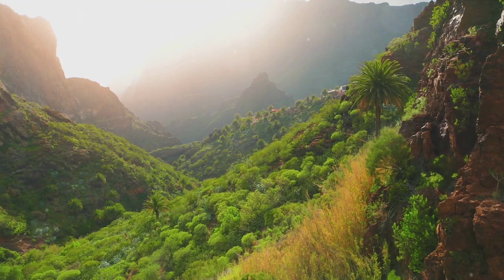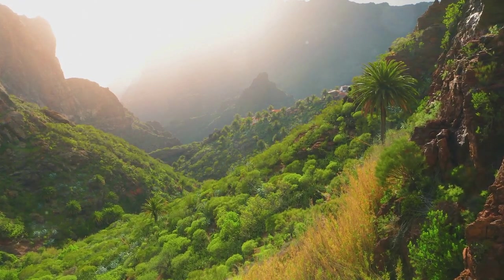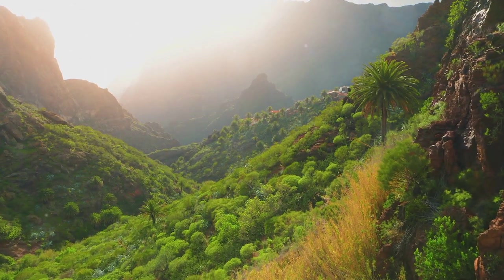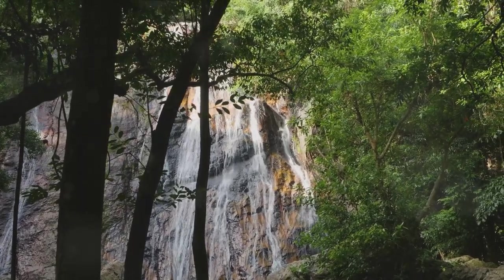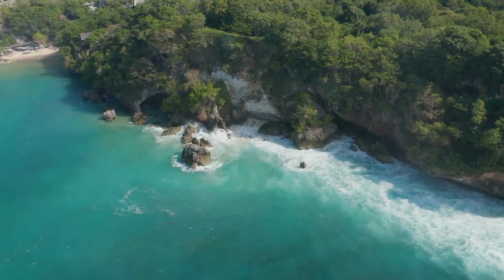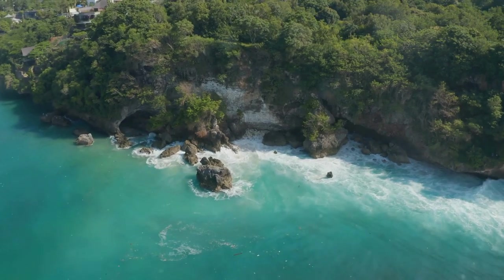And that, dear travelers, is just a glimpse into the wonder that is Mochima National Park. We've journeyed together through its breathtaking landscapes, discovered its unique wildlife, and explored the myriad of activities that make this destination a must-visit on any travel bucket list. As they say, seeing is believing — so why not pack your bags and experience the magic of Mochima for yourself? Trust me, it's an adventure you won't forget.